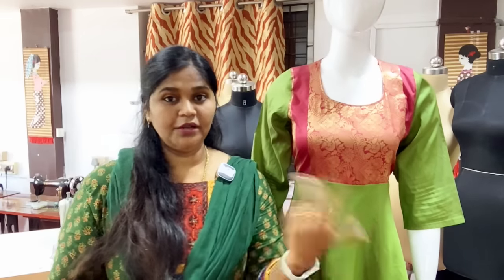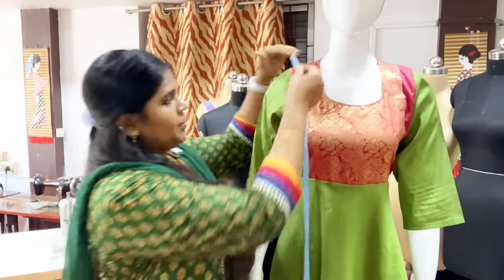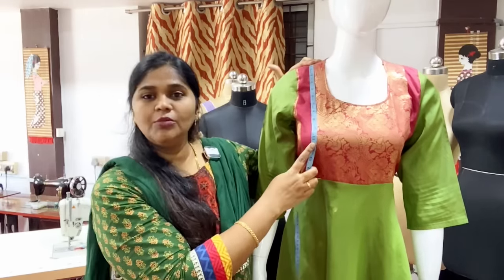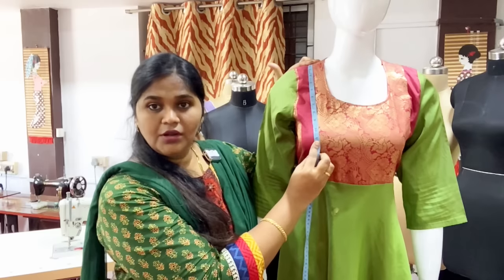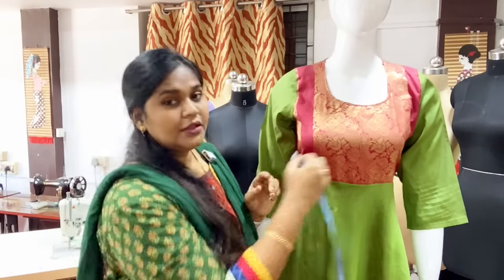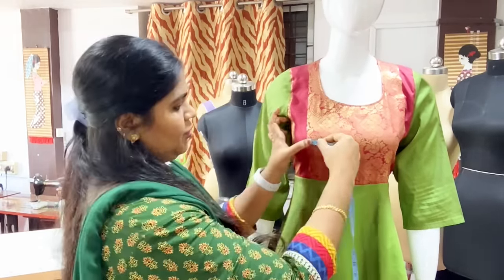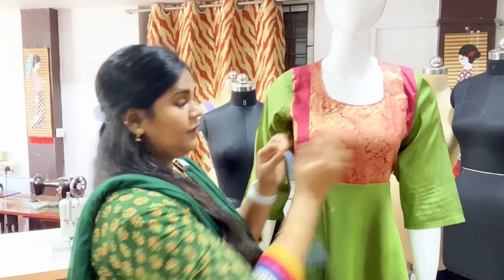I will start the measurement so that I can draft it. We will take an apex point — the apex point is the nipple point. If you look at the front, you will get an apex point. The distance between this nipple and that nipple is 7.5 inches.